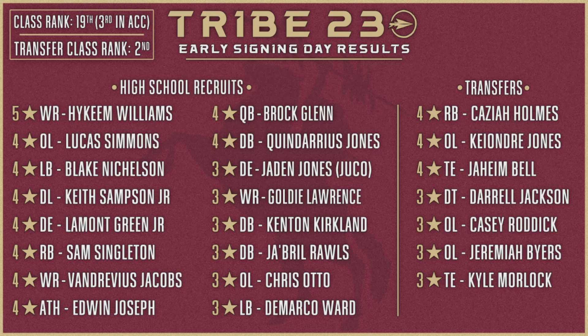Florida State is at a point where they're trying to get back on top of the conference and take back the ACC. We've seen the play on the field catch up, but now the recruiting needs to follow. The success they had on the field this year won't pay dividends with the 2023 class — you'll see that more with 2024 and 2025. Now Mike Norvell can walk into a living room and say they won nine regular season games. That's why Florida State already has a top five class in 2024.